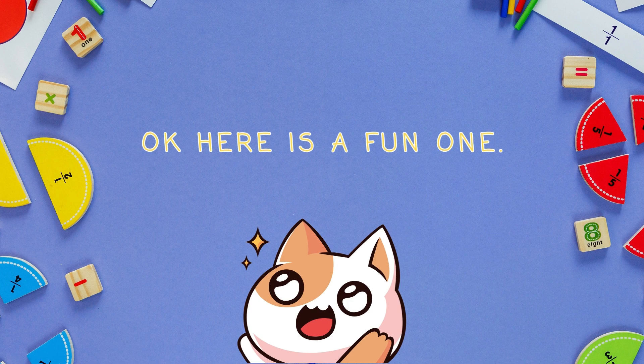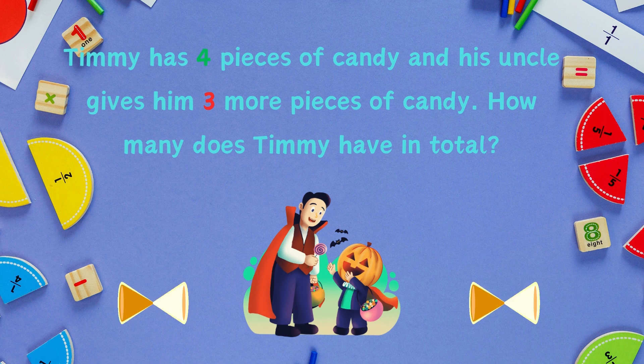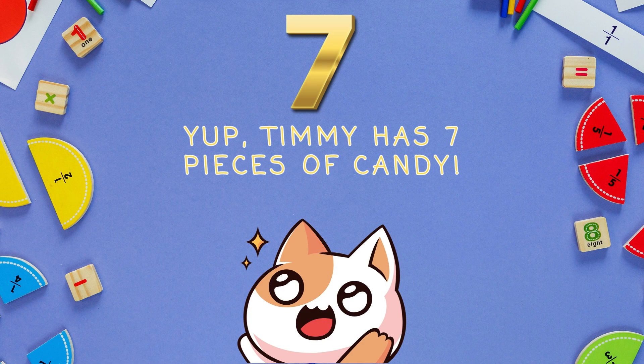Here's a fun one. Timmy has four pieces of candy and his uncle gives him three more pieces of candy. How many does Timmy have in total? Yep, Timmy has seven pieces of candy.